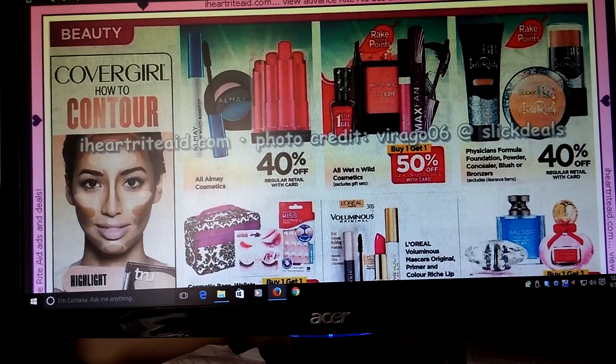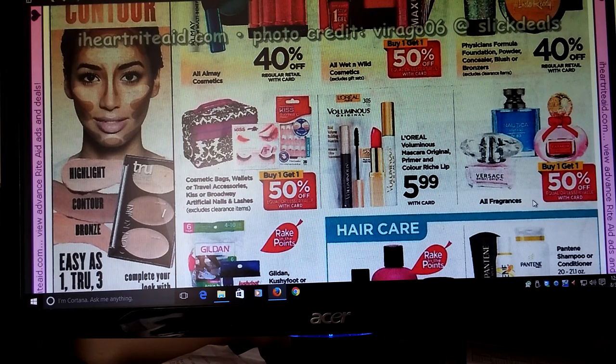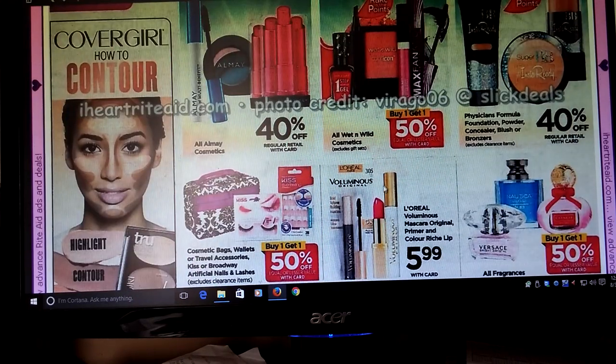Physician's Formula is going to be 40% off. This would be really cool — I do know that some of the products at my store still have peelies on them. So with that being said, and also with the Rake In for Points, this might be a really good deal to get you to that $50 mark or $100 if you're going to do it all together. So just be on the lookout for those peelies.